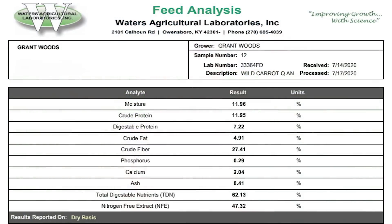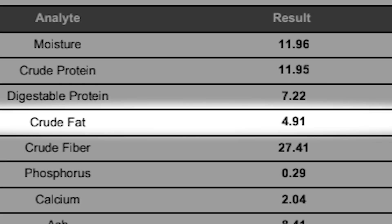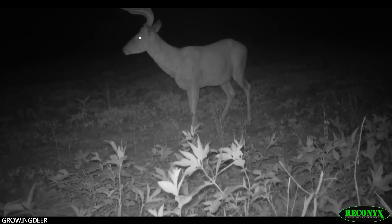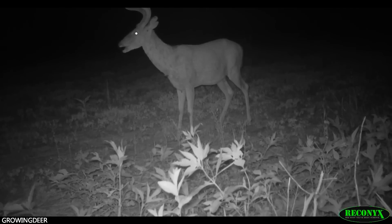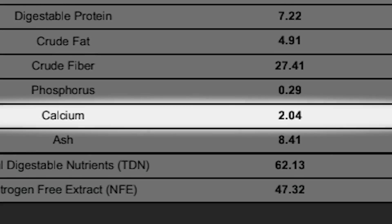I went on down that list and noticed a couple things that really struck my fancy. The fat content was almost five percent. Fat content is critical this time of year — deer are seeking energy, and fat is energy. It's early for acorns, and corn is in the milk stage or just starting to harden, and deer are hitting that hard because they're seeking energy. They're kind of switching from protein to energy. They're also needing a lot of calcium. At this time of year, late July, early August, they're pushing a bunch of calcium into those antlers — called the hardening process.